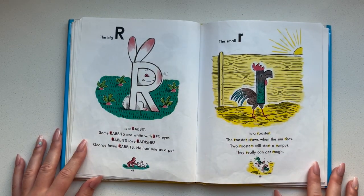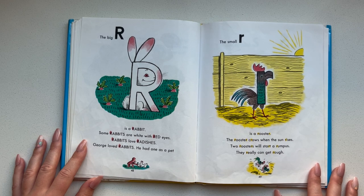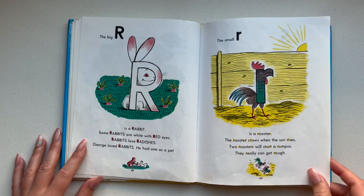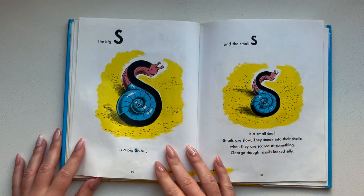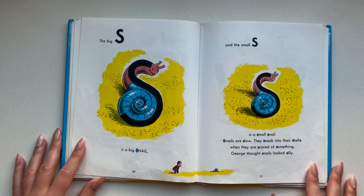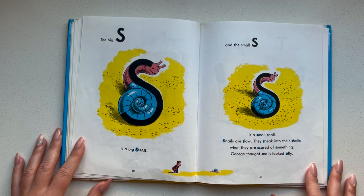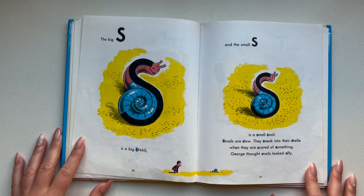The big R is a rabbit. Some rabbits are white with red eyes. Rabbits love radishes. George loved rabbits — he had one as a pet. The small R is a rooster. The rooster crows when the sun rises. Two roosters will start a rumpus — they really can get rough. The big S is a big snail and the small S is a small snail. Snails are slow. They sneak into their shells when they are scared of something. George thought snails looked silly.